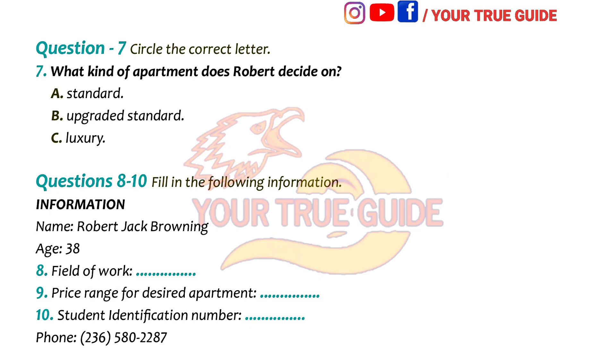Sure, no problem. My full name is Robert Jack Browning. Could I have your age, please? I'm 38. Your major? I'm studying biology. How about naming some of your hobbies? Fishing, golf, watching movies and spending time with my family. Sounds like a good life. What is the price range of the apartment you are looking for? Somewhere between $1,000 to $1,500. Your student identification number, please? QS 45890. Could you repeat that? QS 45890. Could you leave us a phone number? OK, it's area code 236-580-2287.